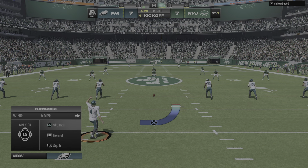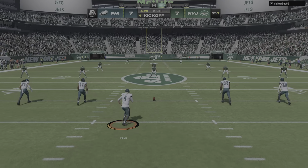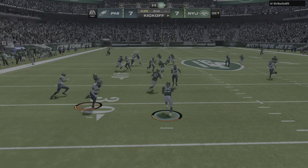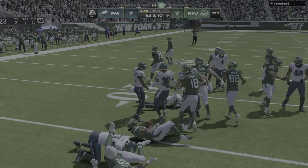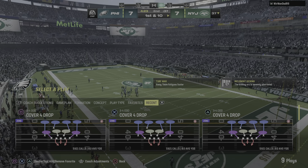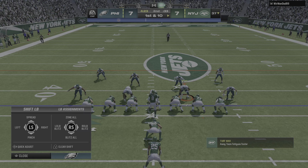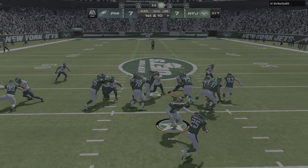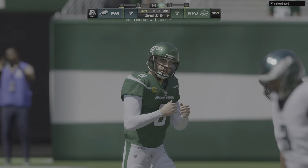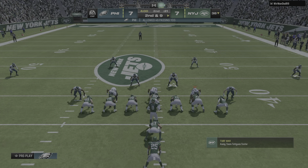Jake Elliott to kick off for Philadelphia. So it's tied at seven now as they kick it away. They're going to wind up with pretty good starting field position as they get to the 35. Jets offense coming up now to start their next drive. Last time they were stopped on fourth down — had a drive stalled out. We'll see how they respond this go around.